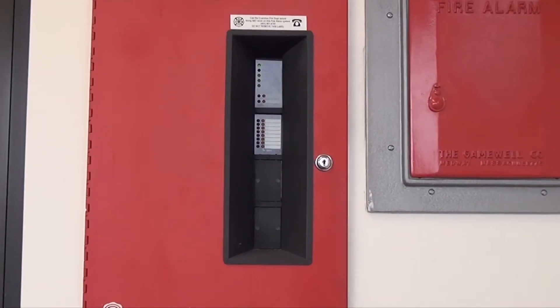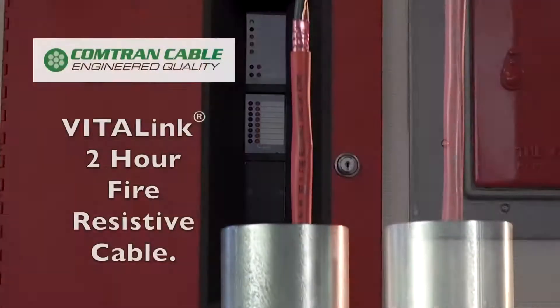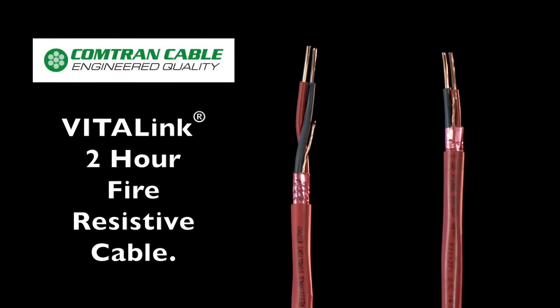However, when it comes to critical life safety circuits, there should be no compromise. Only the proven best should be specified.